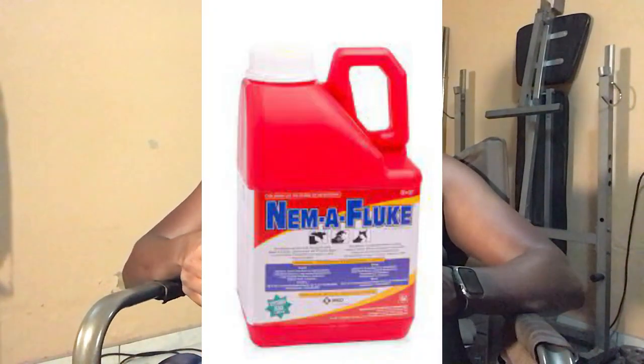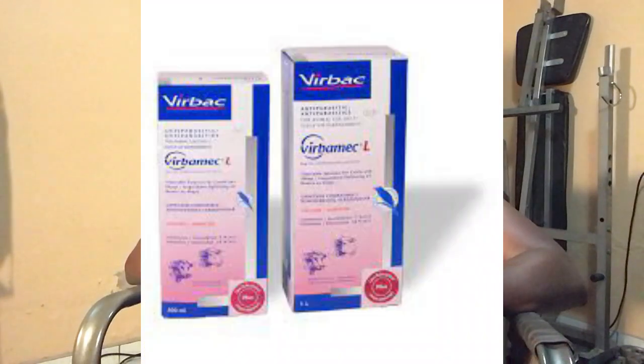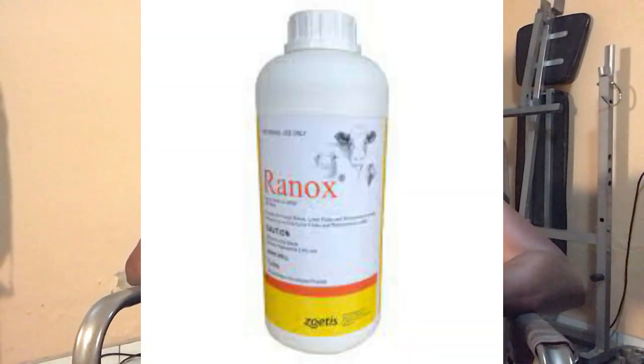Treatment requires registered products such as: Ecofluke by Afrivet — kills both immature and adult liver fluke, administered orally. Nemafluке by MSD — also treats both immature and adult liver fluke, also oral. Fluke Zola by Virbac — the Virbac representative at the farmers day confirmed it treats both immature and mature. Virbac L handles the immature ones and is injectable. Renox is also oral.